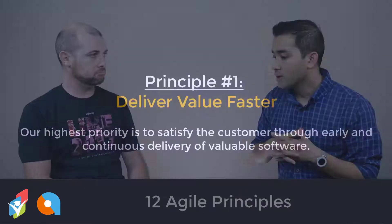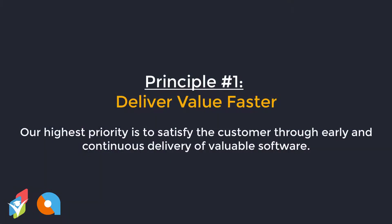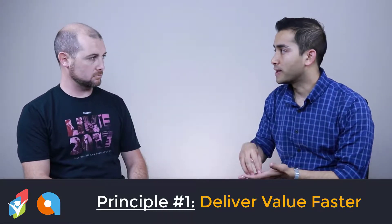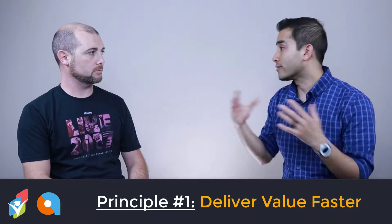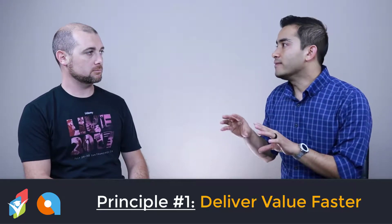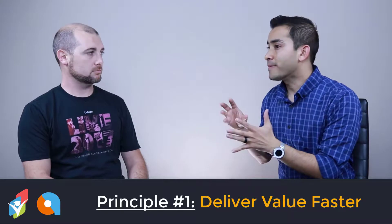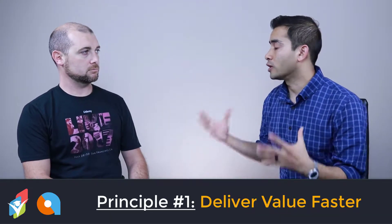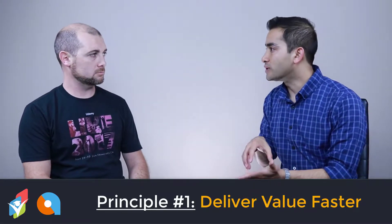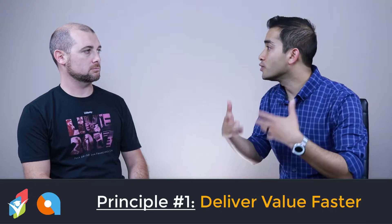The first principle is delivering value faster. In the waterfall world, there's requirement gathering, requirement validation, then design, development, and testing before it goes to production — it takes forever, a few months before a customer can see any value. What this principle says is: show them value early on. Work for maybe two, three, four weeks, build a vertical slice of a feature, put it in the hands of the customer and ask what they think.